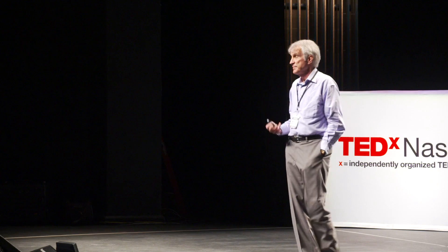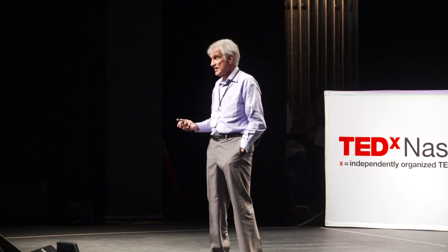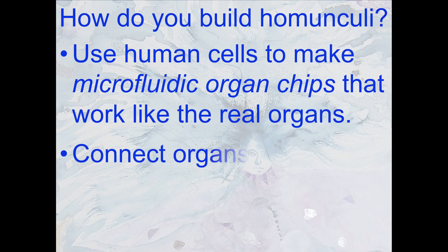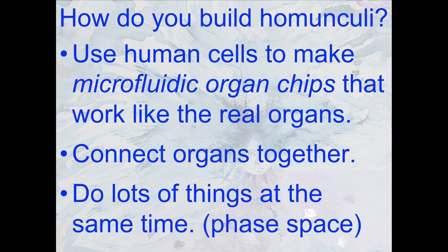Biology is complex and we have a tool to solve a problem. To build a homunculus, you take some human cells and instead of an electronic chip, use a microfluidic chip — little tubes filled with water. You make the human cells work like real organs in these little chips, then connect the organs together so the liver can talk to the lung and the brain can talk to the kidney.